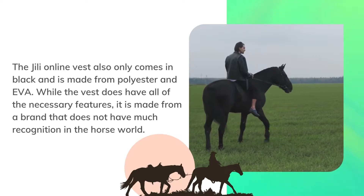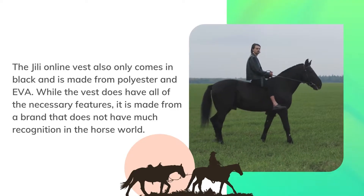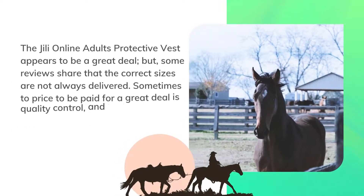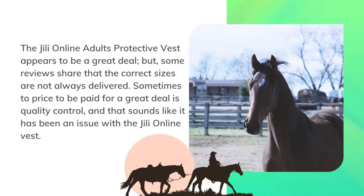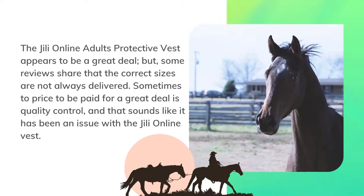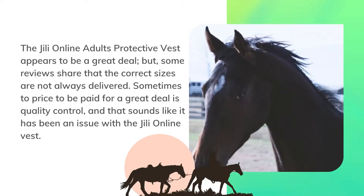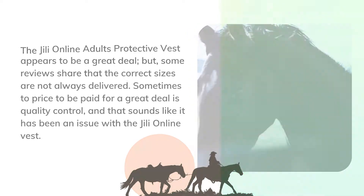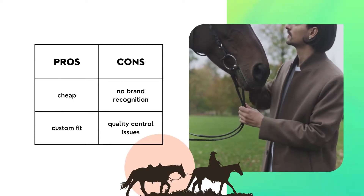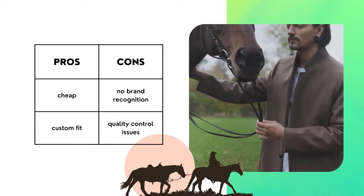The Geely Online vest also only comes in black and is made from polyester and EVA. While the vest does have all of the necessary features, it is made from a brand that does not have much recognition in the horse world. The Geely Online adults' protective vest appears to be a great deal, but some reviews share that the correct sizes are not always delivered — sometimes the price to be paid for a great deal is quality control, and that sounds like it has been an issue with the Geely Online vest. Pros: cheap, custom fit. Cons: no brand recognition, quality control issues.